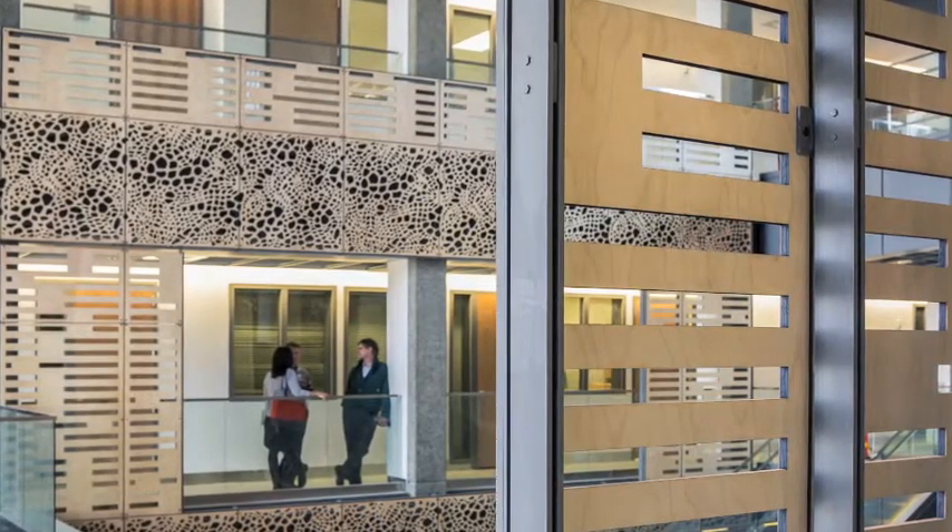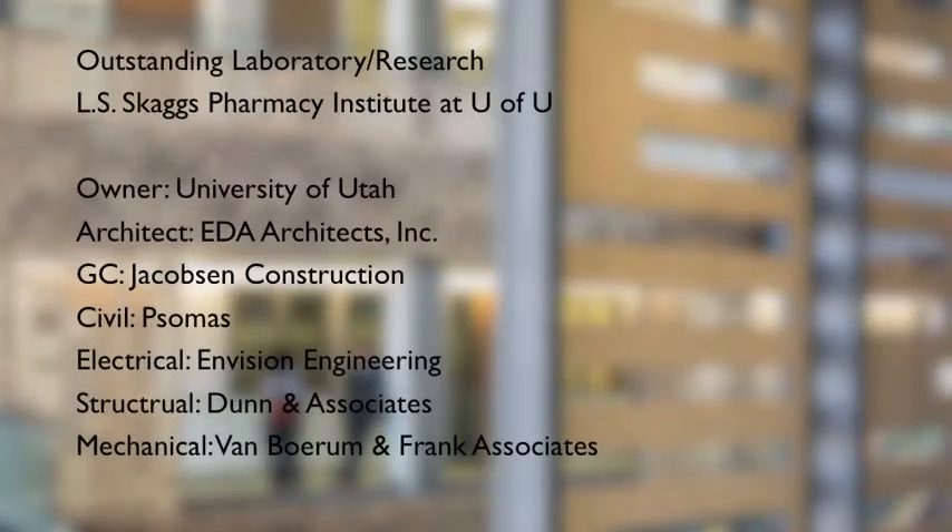The project was designed by EDA Architects and MBBJ and was built by Jacobsen Construction.